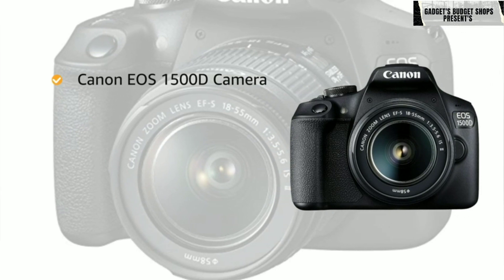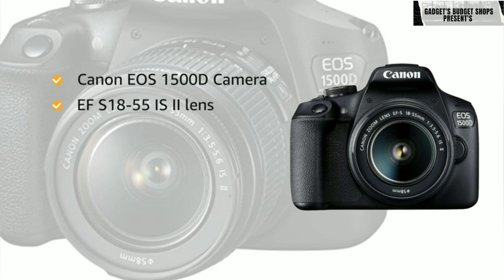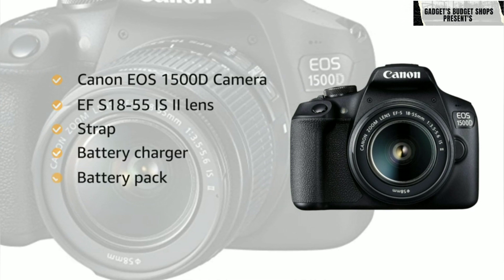Inside the box, you will find the Canon EOS 1500D camera, EF-S18-55 IS II lens, strap, battery charger, and battery pack.